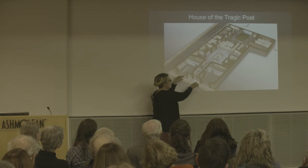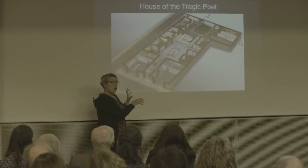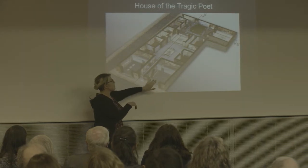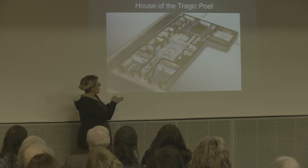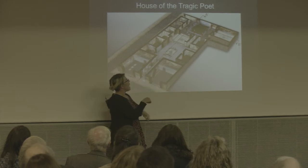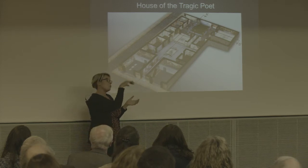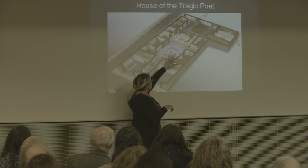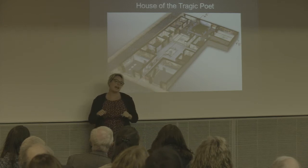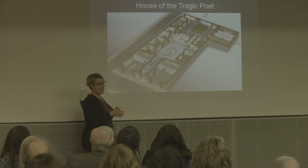We come in from the front and here's the entrance way. You'll notice two closed-off separate rooms before you even get to the house — these are shops or bars. The owner of the house would rent these out, and people would work and live in them. If you were allowed in, you'd go up the entrance way into the atrium, where there's a little pool because there would be a hole in the roof collecting rainwater. There are lovely little rooms up the side of the atrium, and then this large square room — that's where Caecilius used to sit in his tablinum, his office or study.